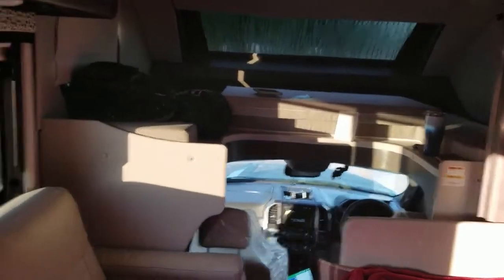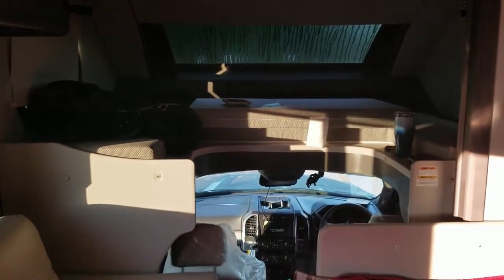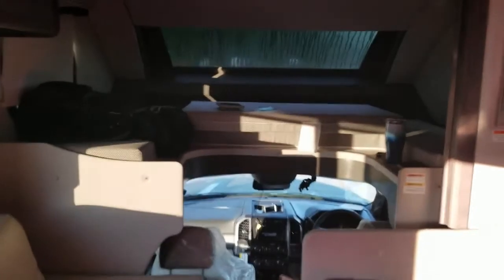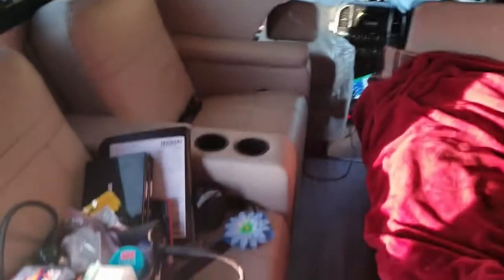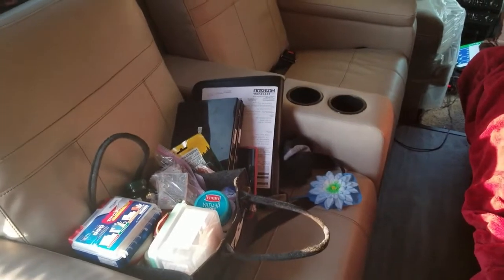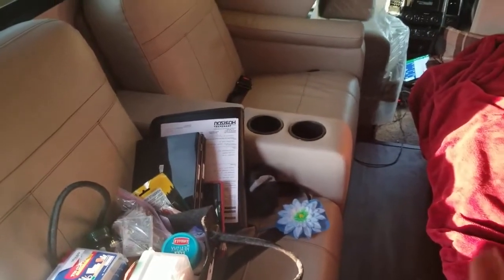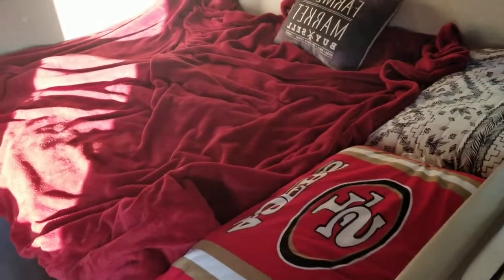Inside, there's a cab-over bed above the cockpit, but we don't sleep on it — we use it for storage. There's a couch where we have our medicine bag and some of our Horizon stuff sitting. The dinette area we've shrunk down and that's actually where we both sleep.